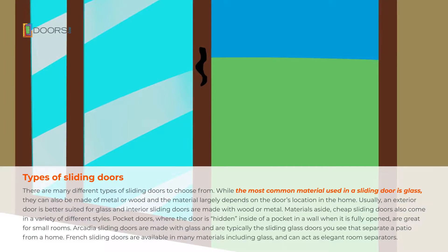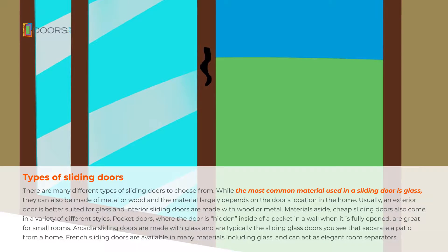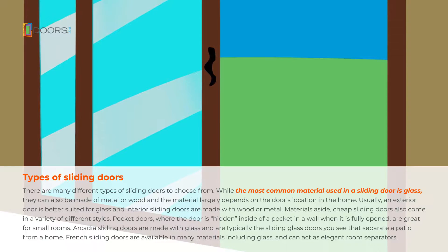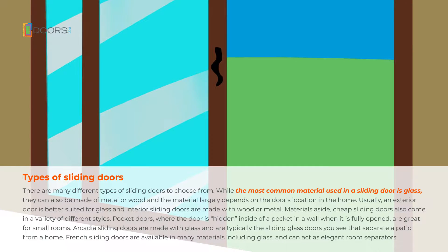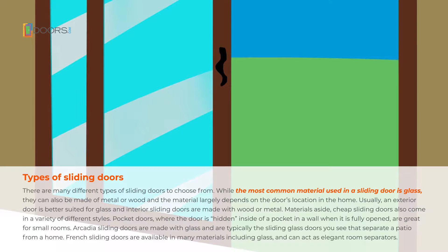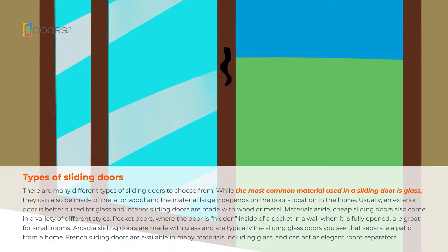Materials aside, cheap sliding doors also come in a variety of styles. Pocket doors, where the door is hidden inside of a pocket in a wall when it is fully opened, are great for small rooms. Arcadia sliding doors are made with glass and are typically the sliding doors you see that separate a patio from a home. French sliding doors are available in many materials including glass and can act as elegant room separators.